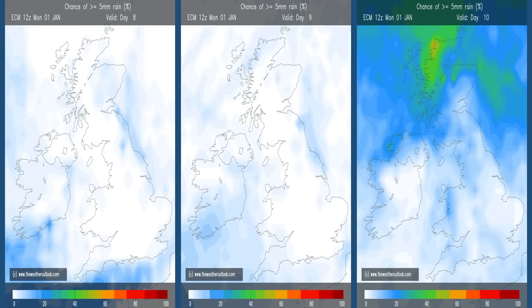At this range, generally the ensemble spread widens, so to see the probability between about 0% and 10% in most of the UK is unusual. By day 10 — day three of the second week — the probability has increased significantly in northern Scotland and in the northeast and northwest.